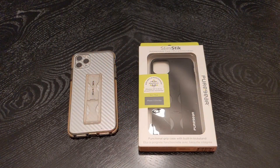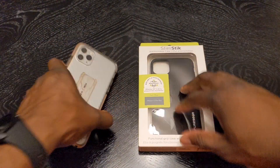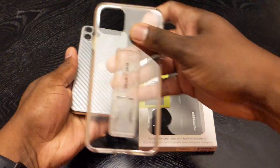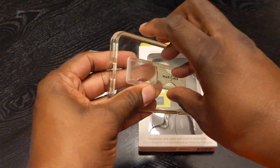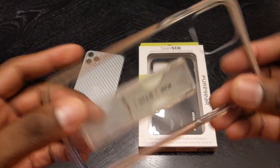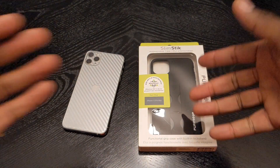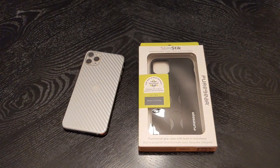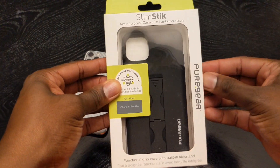Welcome back to a quick video. It's your man Jay. So I decided to go ahead and pick up a case for the iPhone 11 Pro Max. I do have an iPhone 11 too, but got this for the iPhone 11 Pro Max. This is the kickstick that I had gotten before from Pure Gear, and obviously it's taking a little beating. So why not get the latest case with the slim kickstick built in — this is the Slim Stick from Pure Gear.